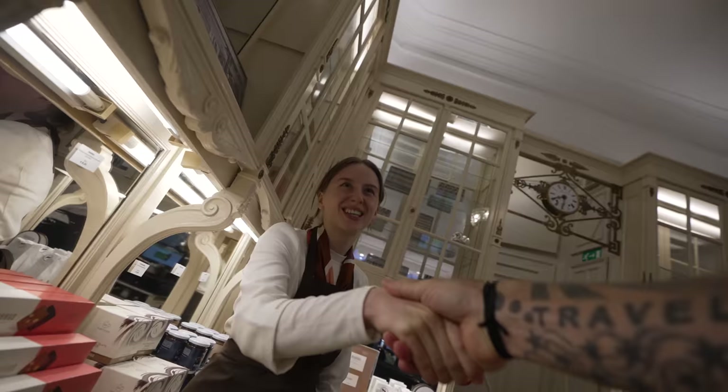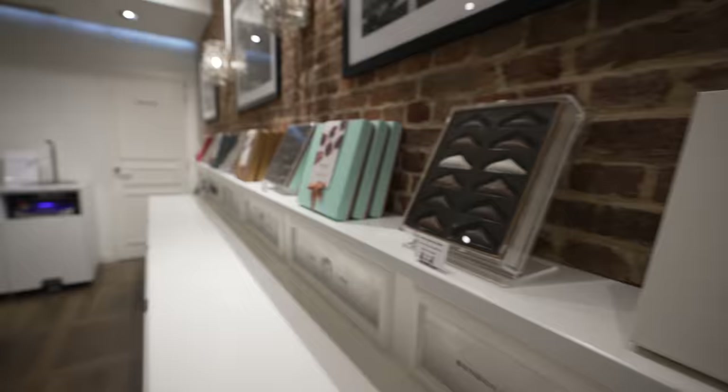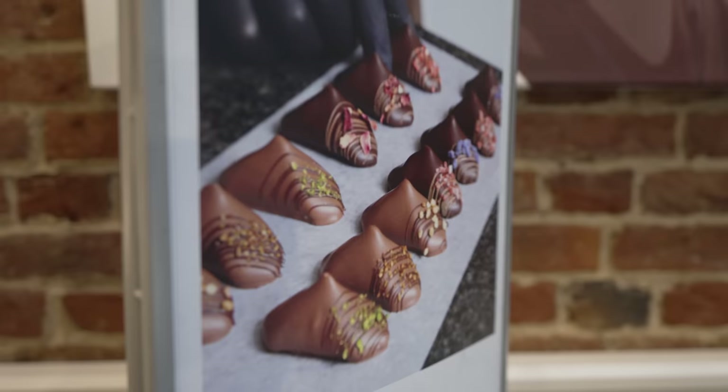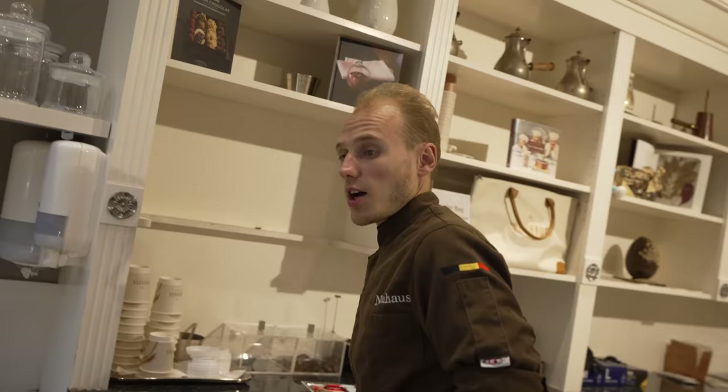Over here they make a workshop teaching people how to make chocolate — like a chocolate bar, 10 caramel and two prints. Which chocolate do you want to try? I'll have whatever you recommend. Do you like sweet or bitter? I'm a bitter guy — 90% dark.